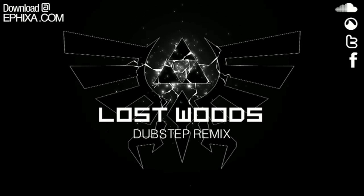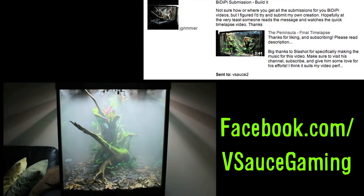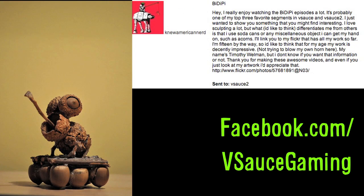Finally, a Lost Woods dubstep remix from DJ Fvixa. Submit your own BDPs at Facebook.com/VsauceGaming or as a private message here on YouTube. And as always, thanks for watching.